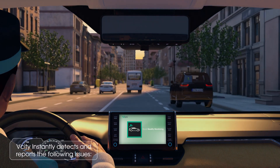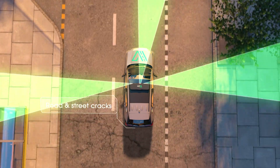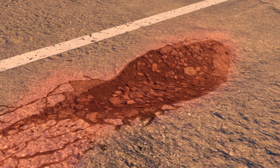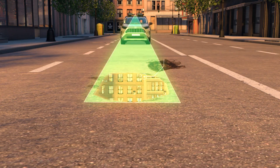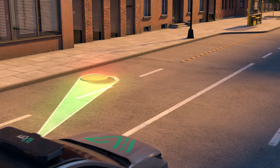Road quality monitoring: vCity instantly detects and reports road and street cracks, potholes, water on the road, issues with road lane painting, and corrupted open sewers.